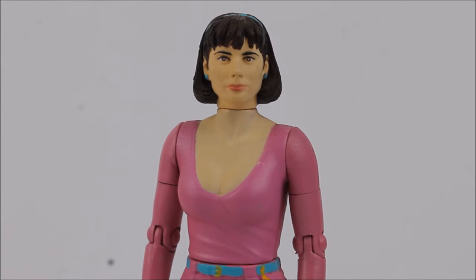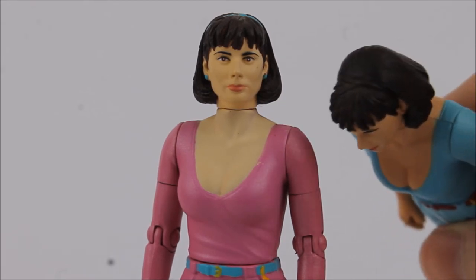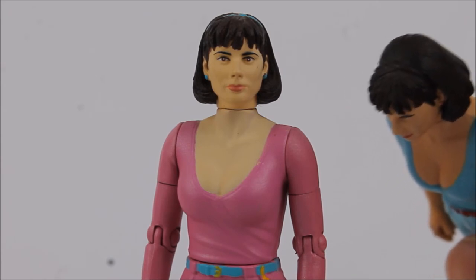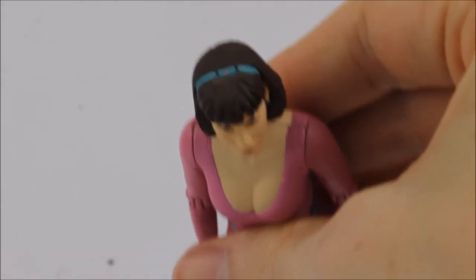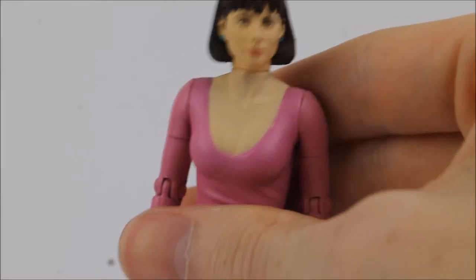Even though this is the second time we have seen this sculpt for Peri, it has seen a number of upgrades. The sculpt was originally intended to be Peri from Attack of the Cybermen, and there are giveaways on the original Vengeance on Varos Peri that show this. On the top of the figure we do have the inclusion of a hairband, however this was painted over in regular hair colour on Vengeance on Varos. On this figure the hairband has been painted a lighter blue colour with a number of different dots.